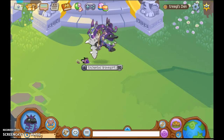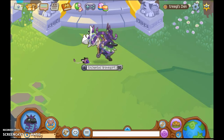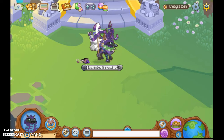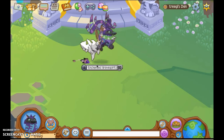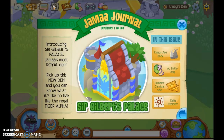Hey guys, it's TreeGI, and today I am here doing a snazzy update video because everyone knows that Animal Jam updates every other Thursday. I am here with Kai1213, one of my friends from school. She's pretty cool. So let's get right into this new news.